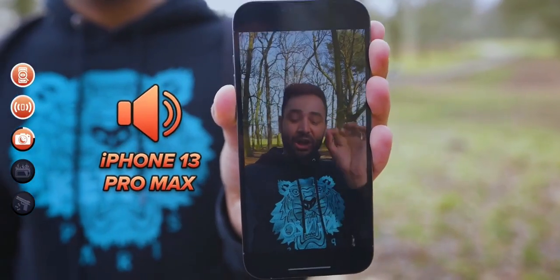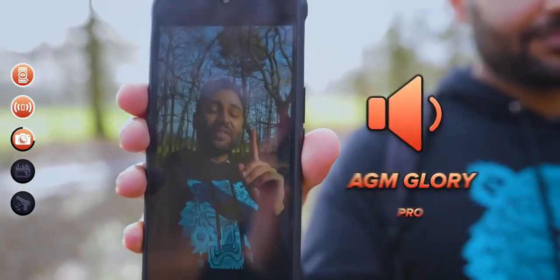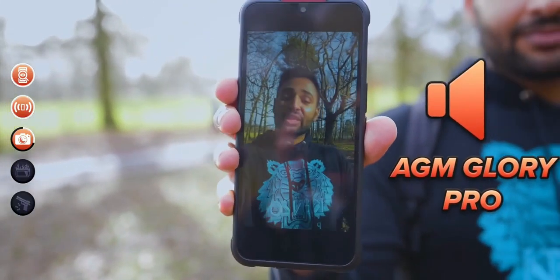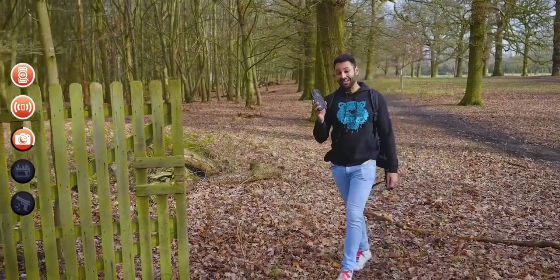So this is playing from my iPhone 13 Pro Max, which is about as loud as most phones get. And this is playing off the AGM Glory, which they're saying is rated at 110 decibels — equivalent to being in the audience at a loud orchestra. Not going to lie, that is shockingly effective.